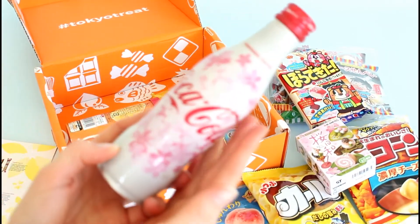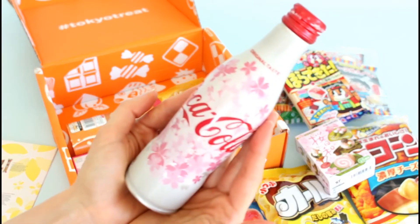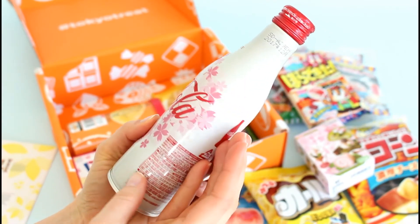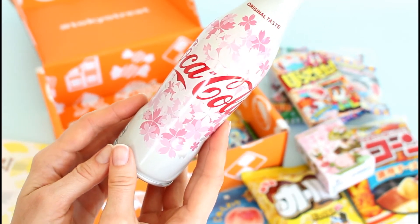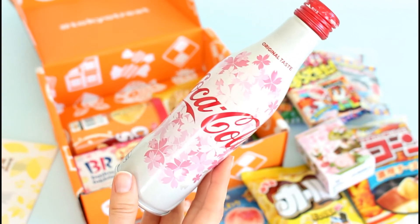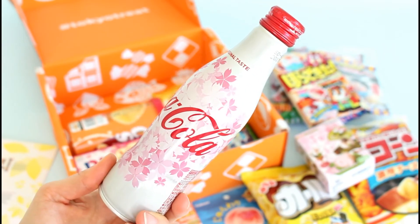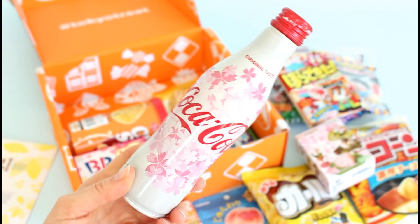Lastly, this is the best part — if you get the premium box, it includes a drink, and this is what they included this month. It's so fun. So it's Coca-Cola — it says original taste, so I think these are Sakura blossoms on the can. It's regular flavor, and it might taste a little different because it's the Japanese version, but it's not a weird flavor — it's Coca-Cola flavor. So fun.